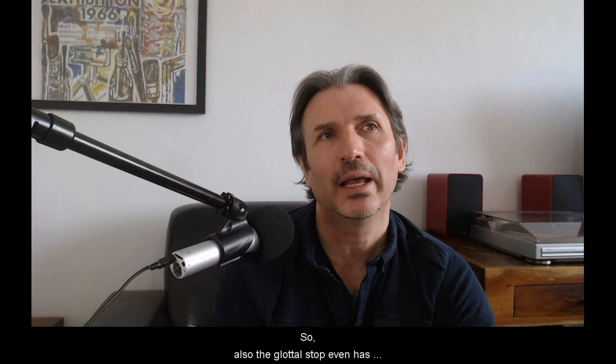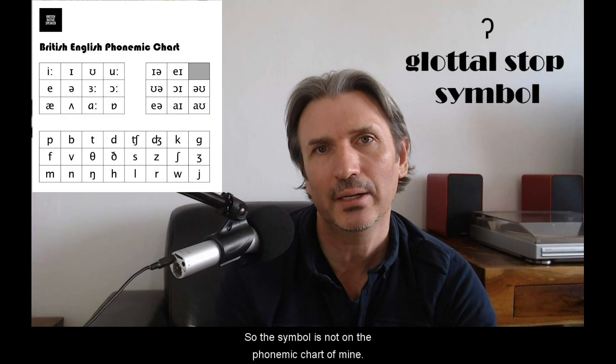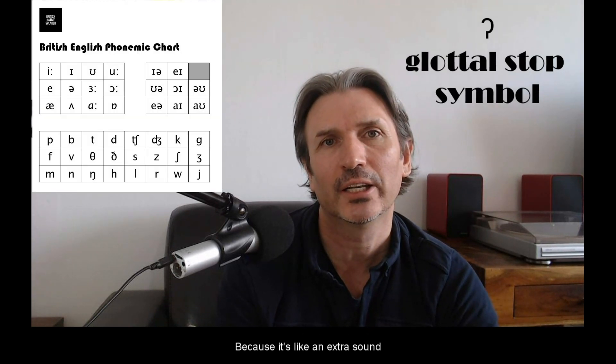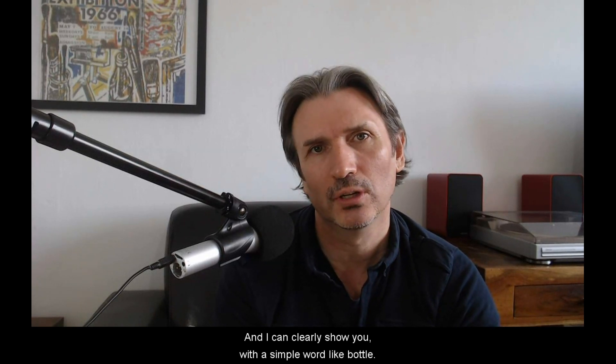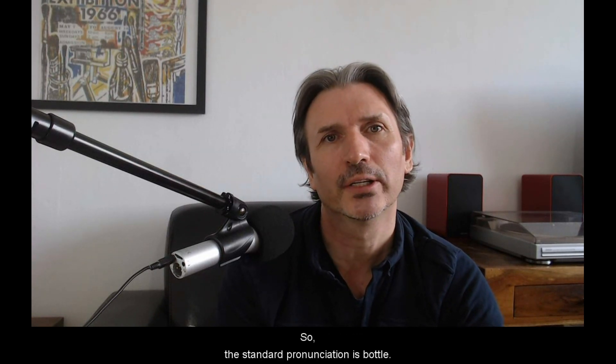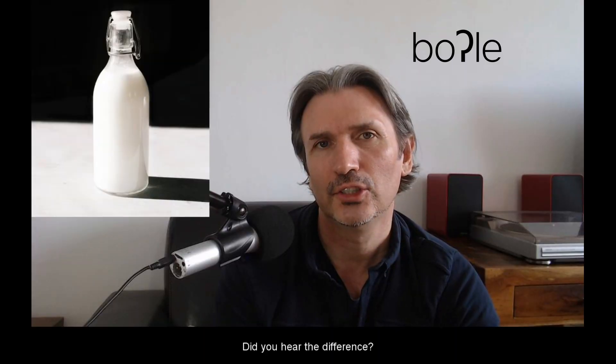The glottal stop even has its own symbol. The symbol is not on my phonemic chart because it's like an extra sound beyond those on the phonemic chart. I can clearly show you with a simple word like 'bottle.' The standard pronunciation is 'bottle,' but I can say 'bo'le.' Did you hear the difference?